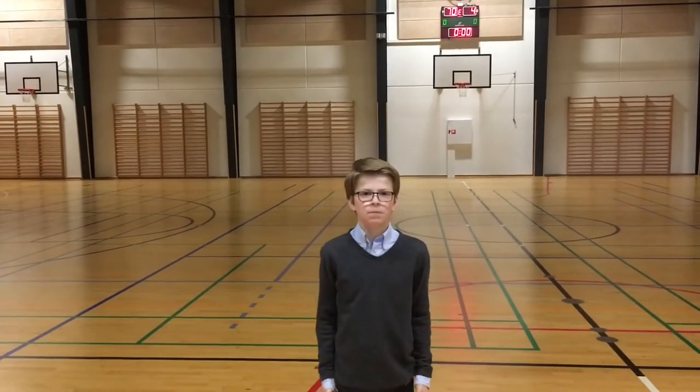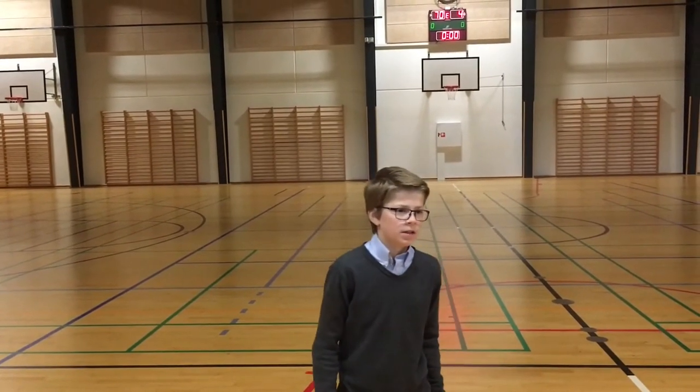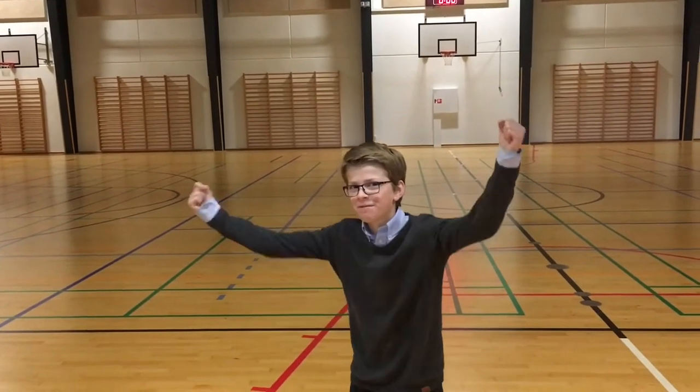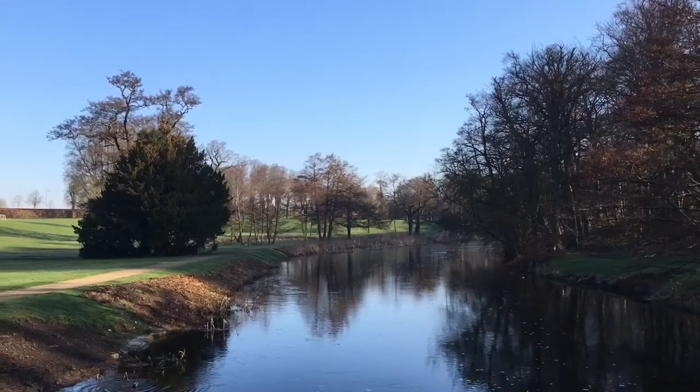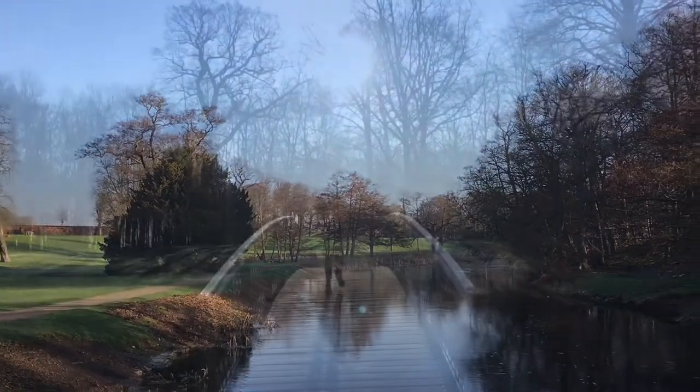So it's a bit unfortunate for the rest of us. At our school there's a river — it's called Susun. There are many ducks at Susun.